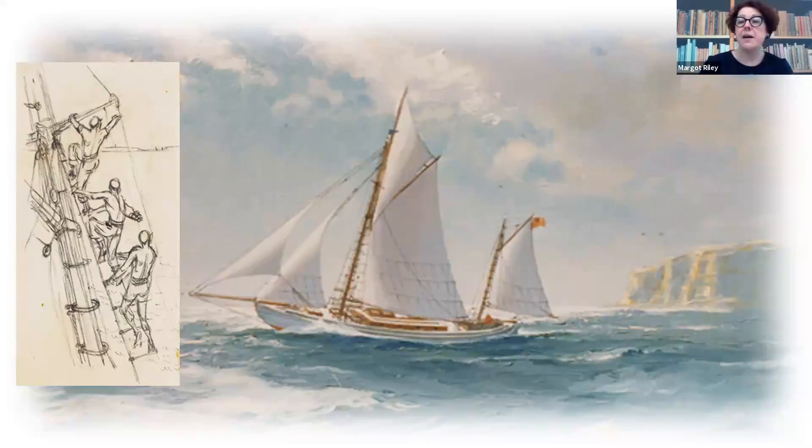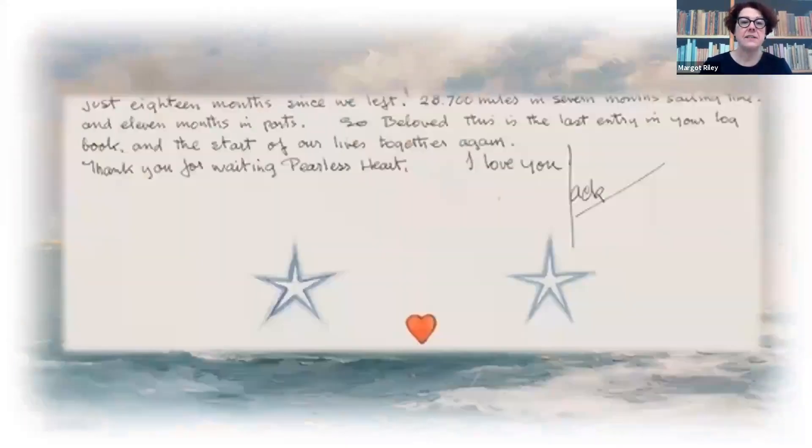Back home and reunited, the last entry reads: '18 months since we left, 28,700 miles in seven months, and in ports. So beloved, this is the last entry in the book and the start of our lives together again. Thank you again for waiting, Peela's heart.' He did call her 'heart' — that was his name for her.